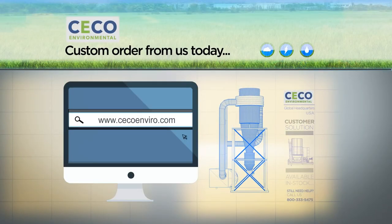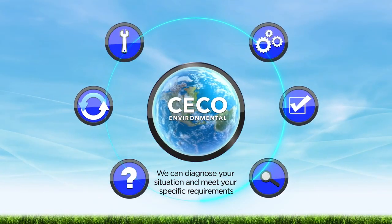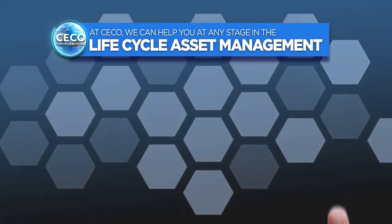If you know what you need, you can custom order it from us. If you don't, then we can diagnose your situation to meet your specific requirements. At Seiko, we can help you at any stage in the asset lifecycle.